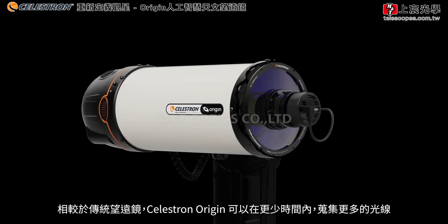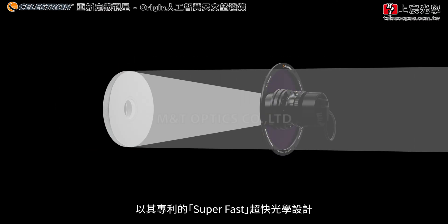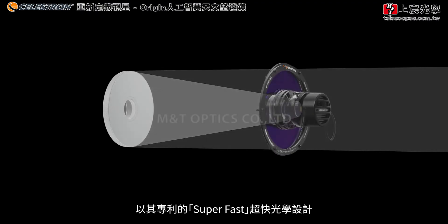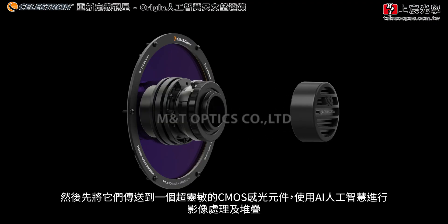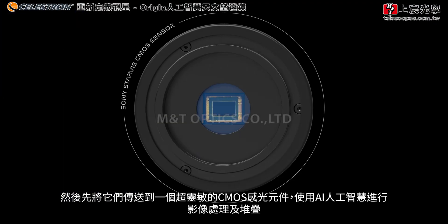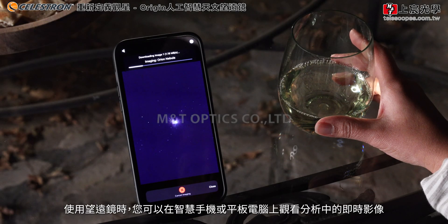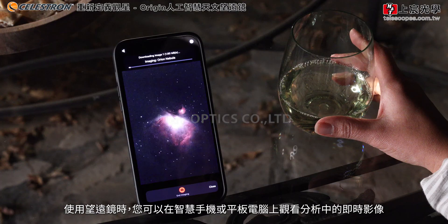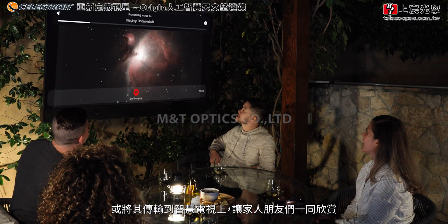Origin collects more photons in less time than traditional telescopes with its patented super-fast optical design. Then, instead of sending those photons to your eye, it delivers them to an ultra-sensitive CMOS imaging sensor, stacks and processes the images with AI. While the telescope is working outside, you can watch the image come to life on your smartphone or tablet, or cast it to your smart TV for your entire group to see.